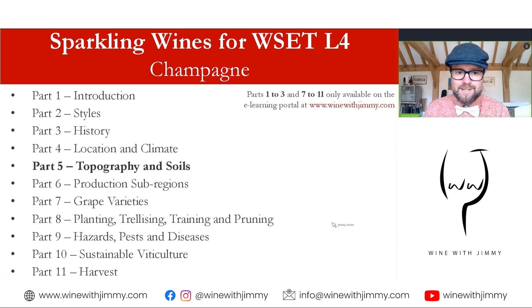This is part five of an eleven-part series on champagne introduction and grape growing. Parts four, five, and six are available as free content, but all other parts are only available on my e-learning portal at www.winewithjimmy.com, where there are lots of exclusive video content and other resources to help with your wine knowledge and examinations.